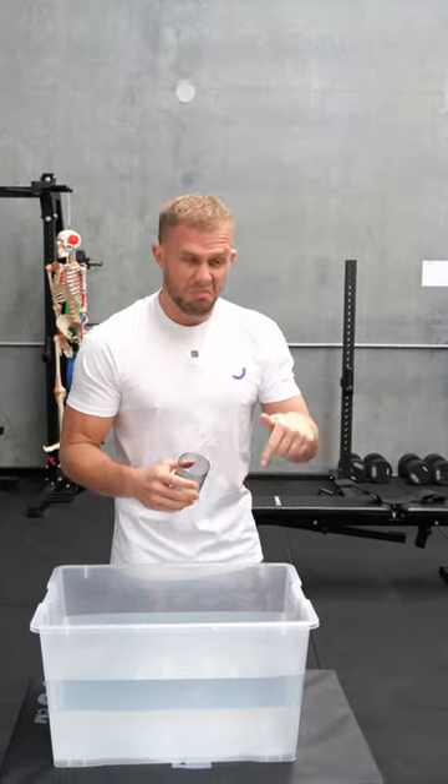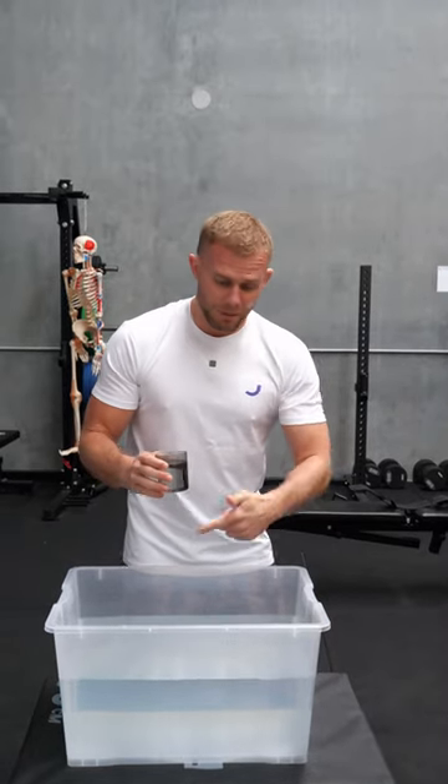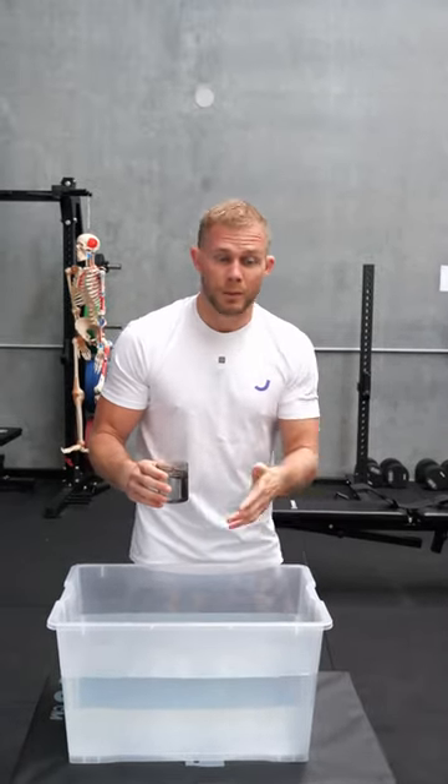A visual representation of spot reduction is me taking this glass and saying I just want to take water from this corner — but as you'll notice, when I do that it takes water from all corners, it takes water from everywhere.